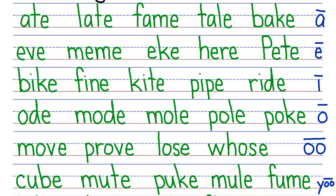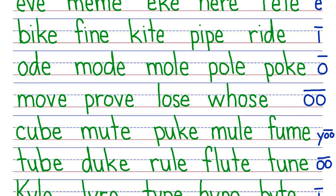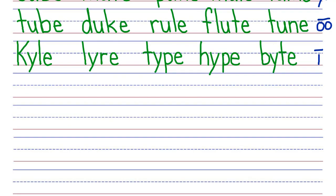Now let's scroll to see the last two lines of the challenge. Top row, your turn. My turn: Tube, duke, rule, flute, tune. Next row, your turn. My turn: Kyle, liar, type, hype, bite. Good job.